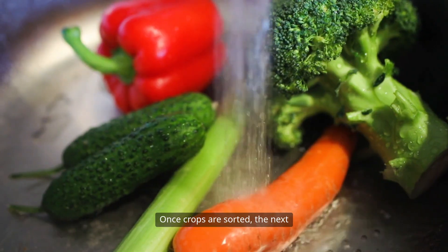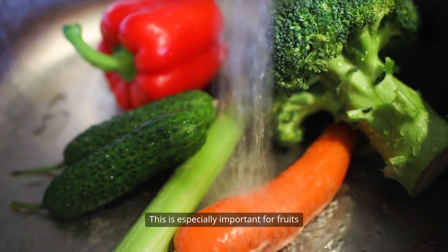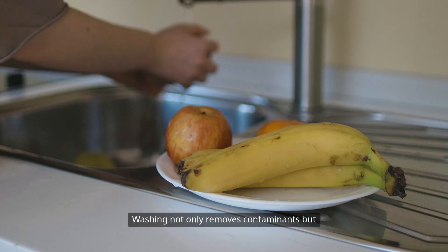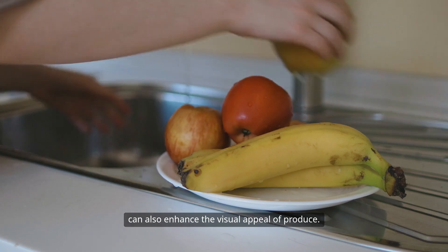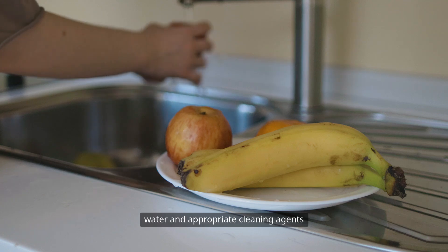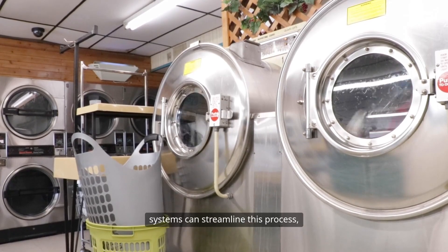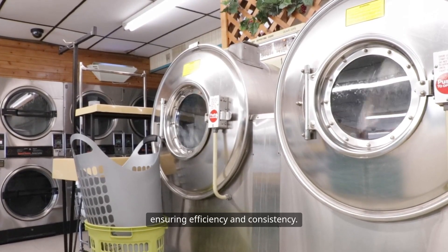Once crops are sorted, the next step is cleaning and washing. This is especially important for fruits and vegetables, as dirt and residues can affect their appearance and safety. Washing not only removes contaminants, but can also enhance the visual appeal of produce. However, it's essential to use clean water and appropriate cleaning agents to avoid introducing harmful substances. For larger operations, commercial washing systems can streamline this process, ensuring efficiency and consistency.